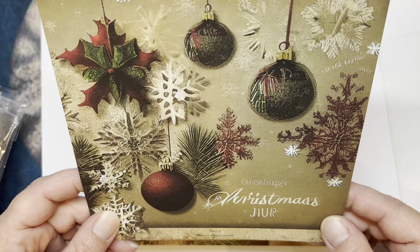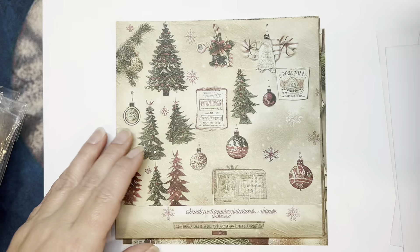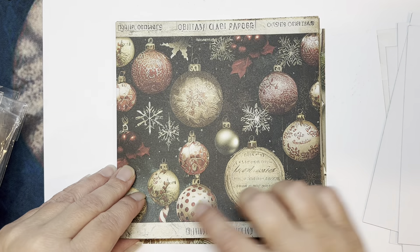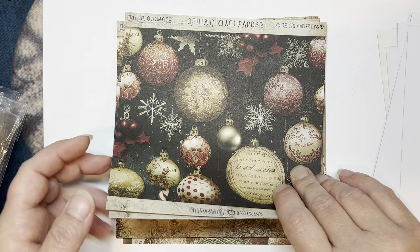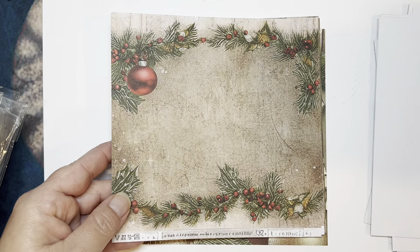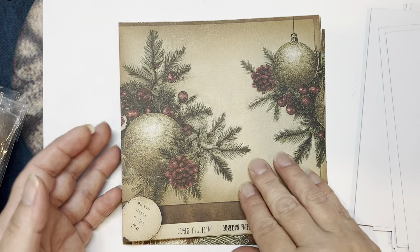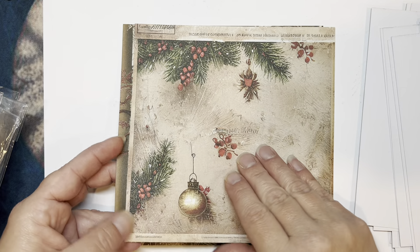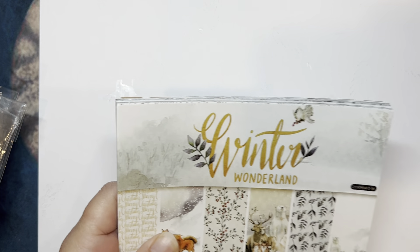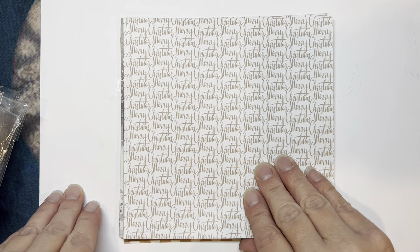I'm not sure what that says above it — an M-A-A-S. I might have to cover that up because I don't like it. I don't know what all this is down here — it's in a different writing. I didn't realize that. So I might have to cut the tops and bottoms off because it has a different writing on it. And then another 6x6, 12 designs, 2 sheets each — Merry Christmas.